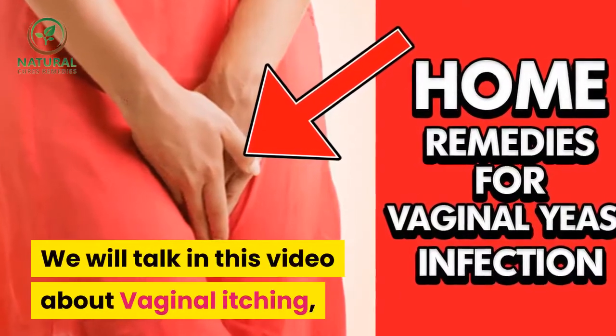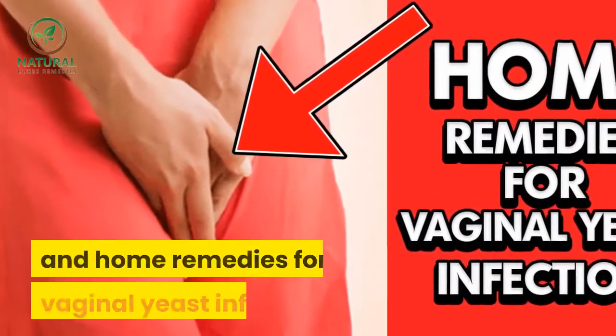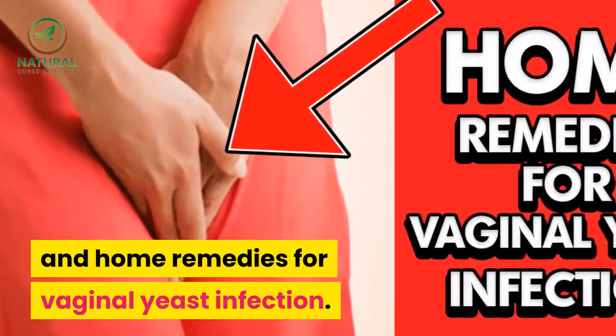We will talk in this video about vaginal itching, home remedies for vaginal itching and home remedies for vaginal yeast infection.